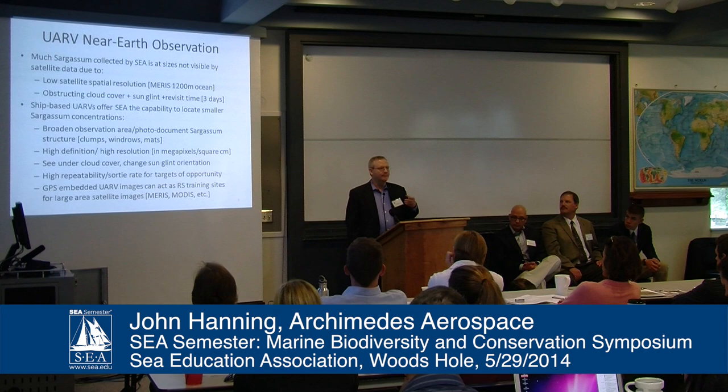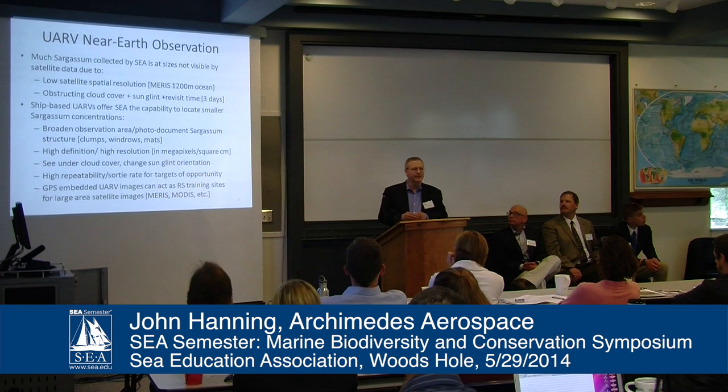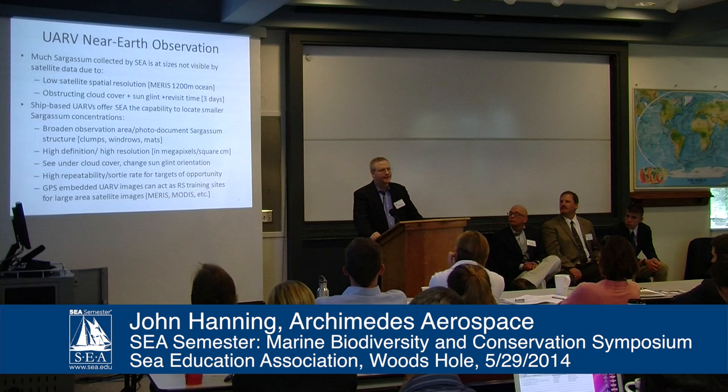Finally, the best feature is that a GPS coordinate will be embedded in every image, based on the GPS track log from the autopilot. These can be used as remote sensing training sites — individual coordinates where sargassum was definitively identified. You can take those positions back and look at larger satellite area scenes in the past and future, adding value to those satellite platforms.